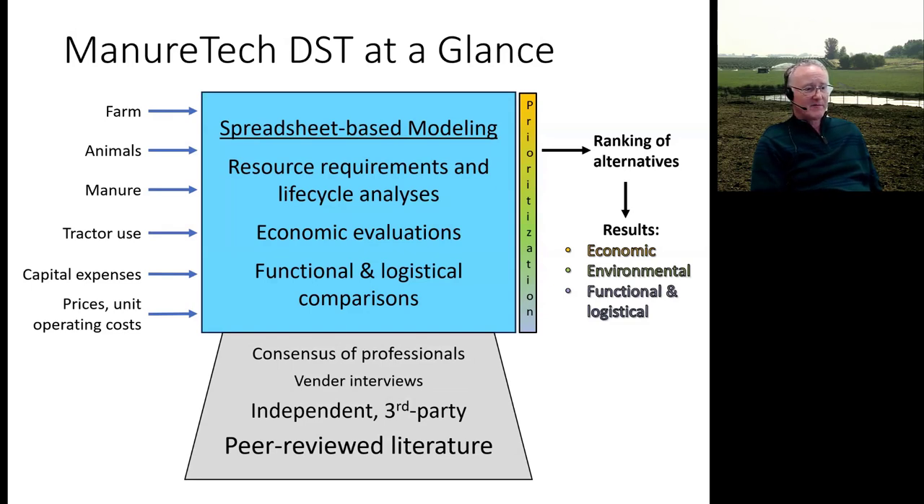As for the underlying data, we used peer-reviewed literature and studies as much as possible. But since not everything about manure is well-known or studied, we also conducted interviews, gathered professional input, and talked to vendors to fill in the gaps.